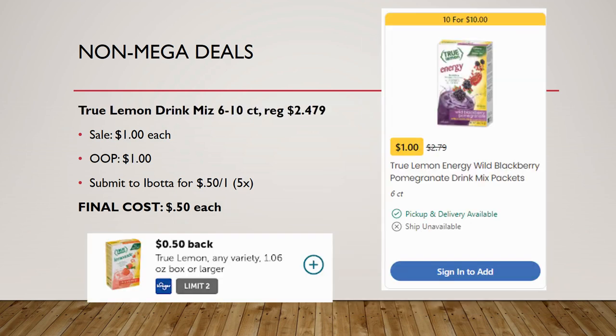True Lemon drink mixes, the 6 to 10 count, are regularly priced $2.79 and on sale this week for $1. Pay that dollar and Ibotta has a rebate for 50 cents back on one up to five times, so you could grab up to five of these for just 50 cents each.